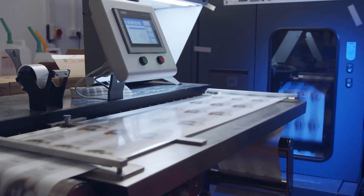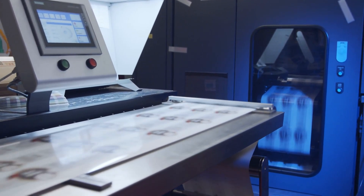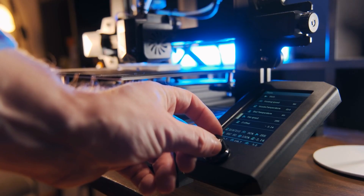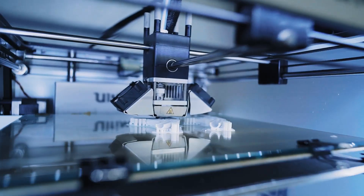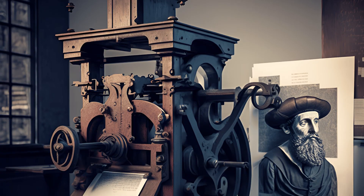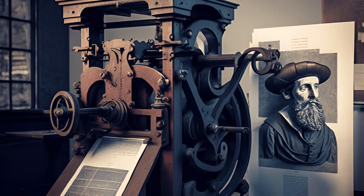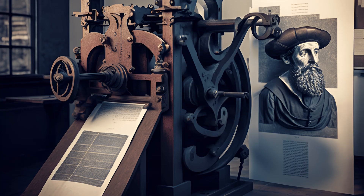As we look to the future, it's clear that the world of printing is set to continue evolving. Digital technology is transforming the way we produce and consume printed materials. From 3D printing to digital publishing, the future of printing is exciting and full of possibilities. As we navigate this digital age, we carry with us the legacy of Johannes Gutenberg, the man whose invention laid the foundation for the information age.